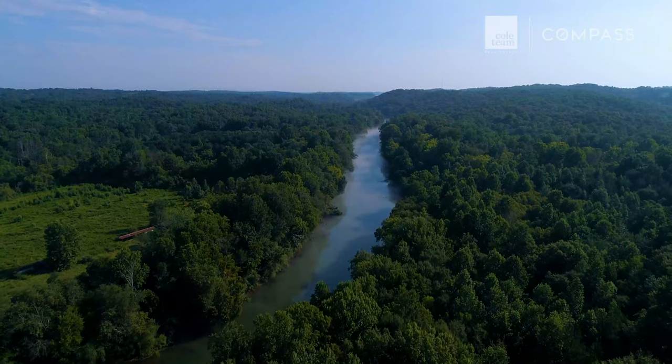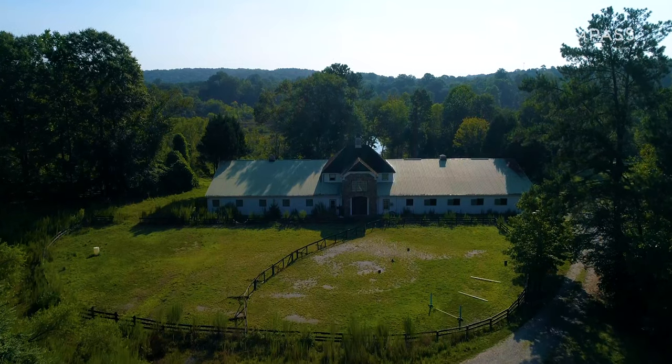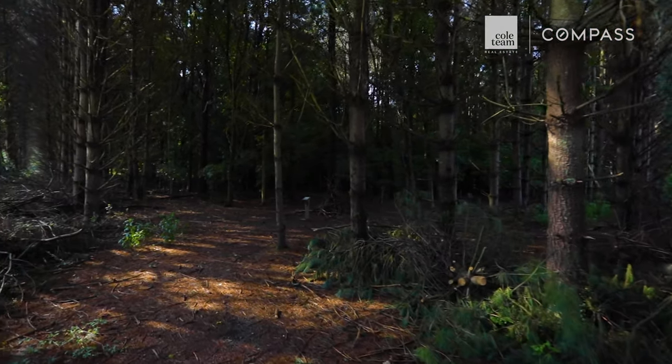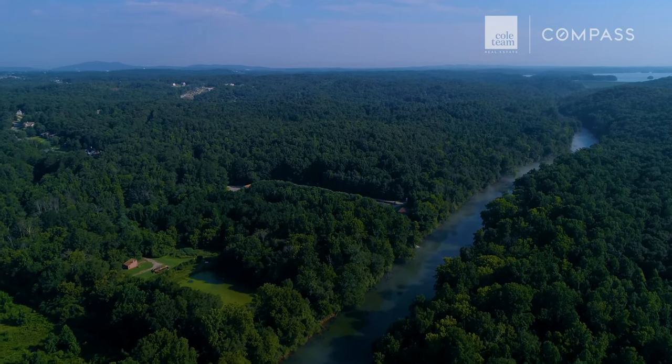Carved out of the Chattahoochee National Preserve, residents can either hike, walk, or ride their horses along the over 10 miles of mulch trails. Enjoy the nature that surrounds. Grab a fishing rod and either visit one of several fishing ponds or cast a line into the Chattahoochee River.